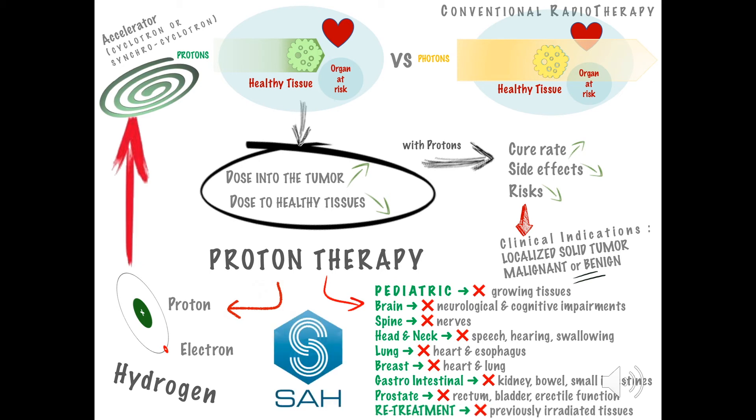Let's consider proton therapy together, and case by case. Bye-bye.